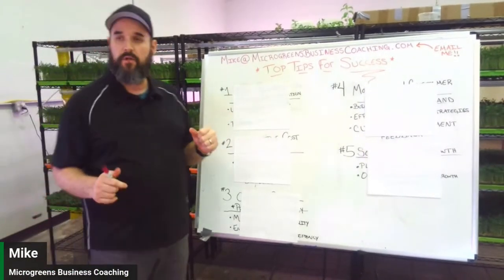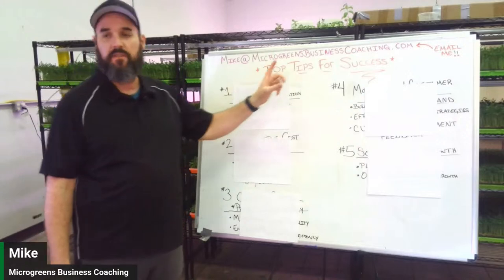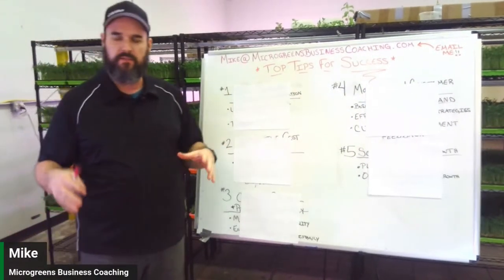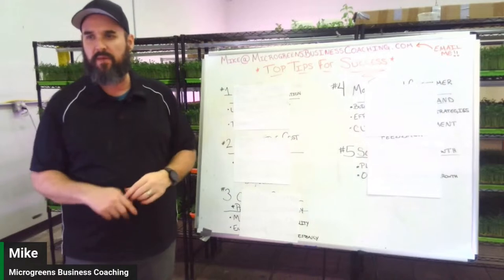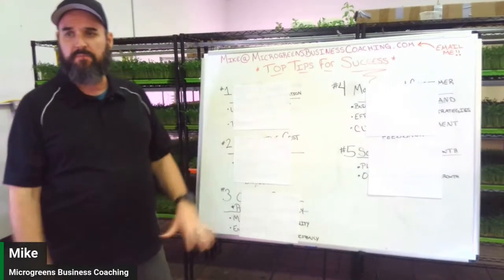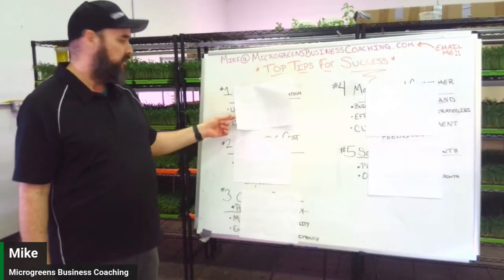Hello, welcome back. Today we're going to talk about top tips for success in your microgreen business. You may know how to grow your trays and crops, but there's a lot more to business than that, so we're going to get into some top tips for assessing your microgreen business.